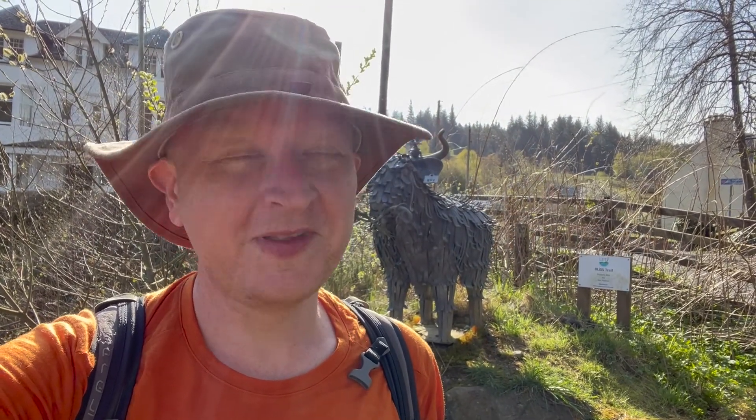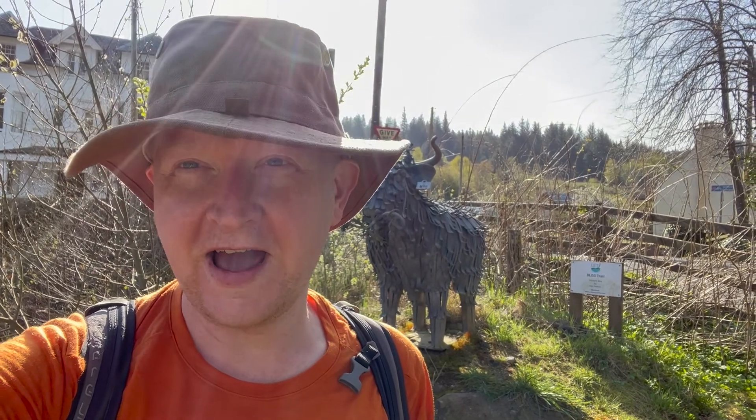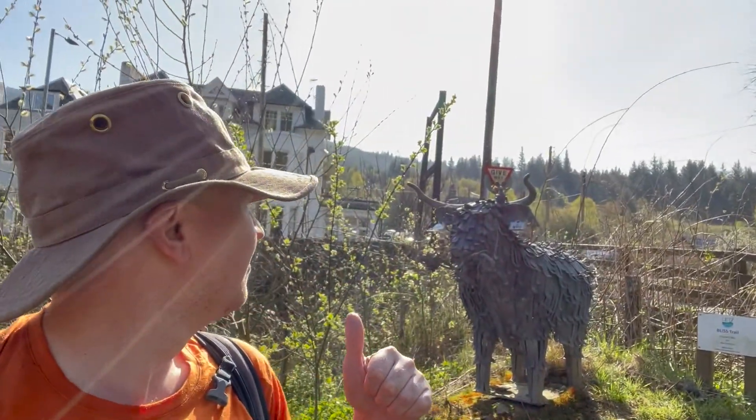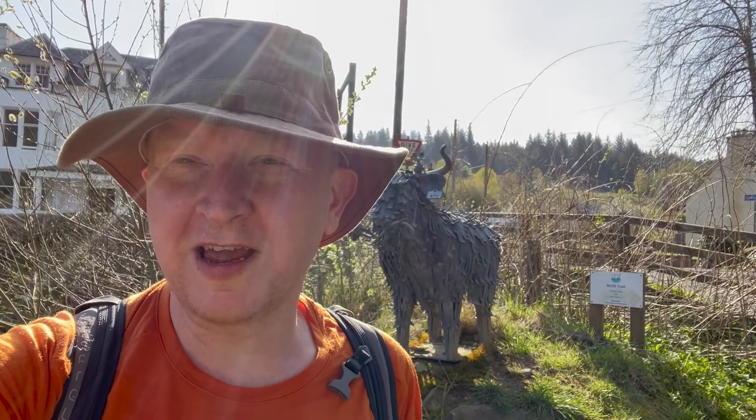Here we are on day three, starting here in Strafaya, heading up to Killam, going over an old railway track route. I'm here with this little cow called Arfi, and yeah, looking forward to getting started. 21k today, so much smaller day than yesterday.